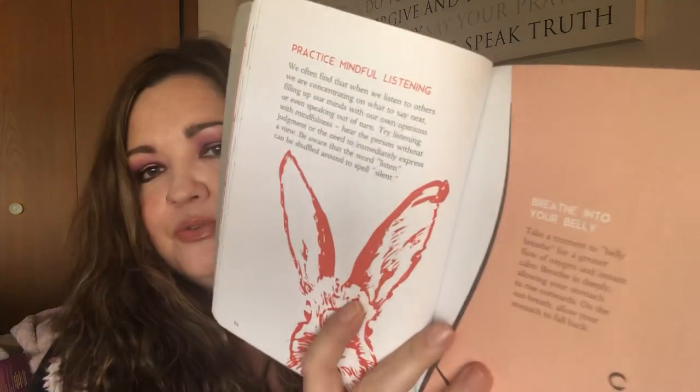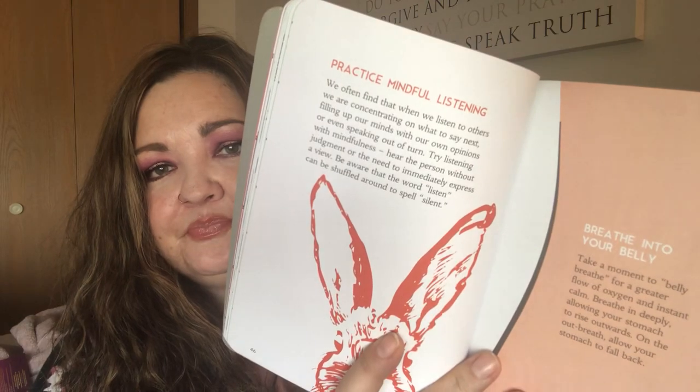Another book, since I deal with anxiety and depression — that I've really been loving to look through — is How To Be Mindful by Anna Barnes. It has different ways to teach you how to be mindful. If I'm feeling anxious or just kind of blah, I kind of just look through the book. It's a really good book.